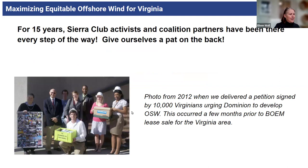We delivered 10,000 petitions to Dominion saying 'build offshore wind.' It was 10,000 people, and we delivered and had a little press conference. Just illustrative of a long history of working on this.